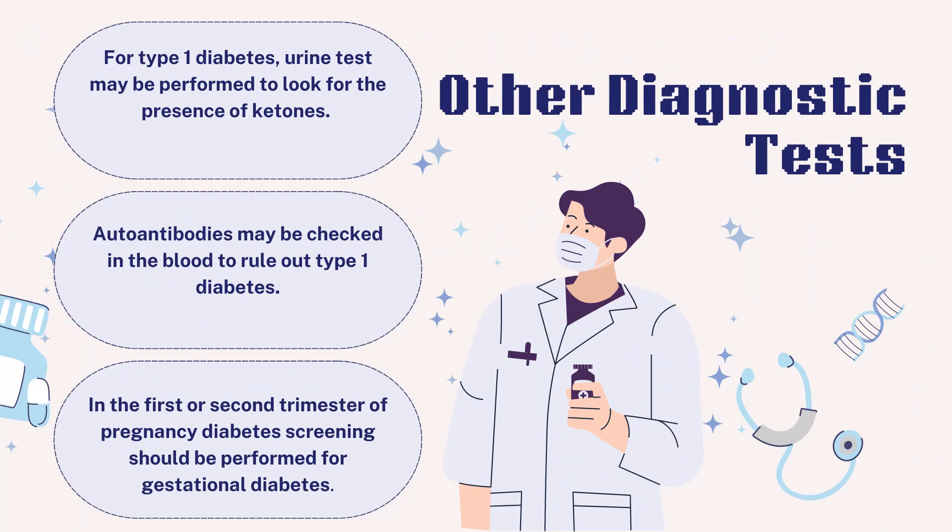For type 1 diabetes, urine tests may be performed to look for the presence of ketones, which are a by-product produced when muscle and fat are used for energy. Autoantibodies may also be checked in the blood to rule out type 1 diabetes. In the first or second trimester of pregnancy, diabetes screening should be performed for gestational diabetes.